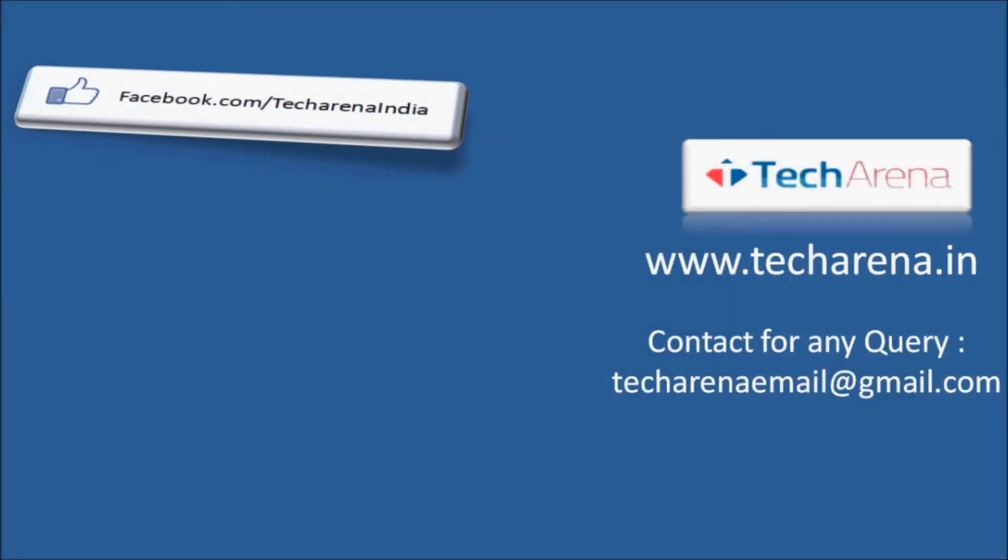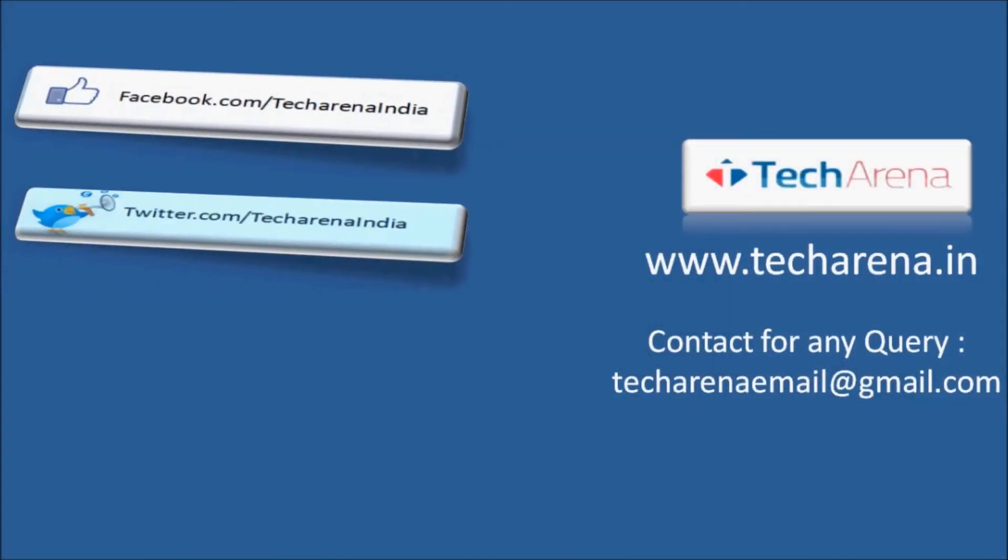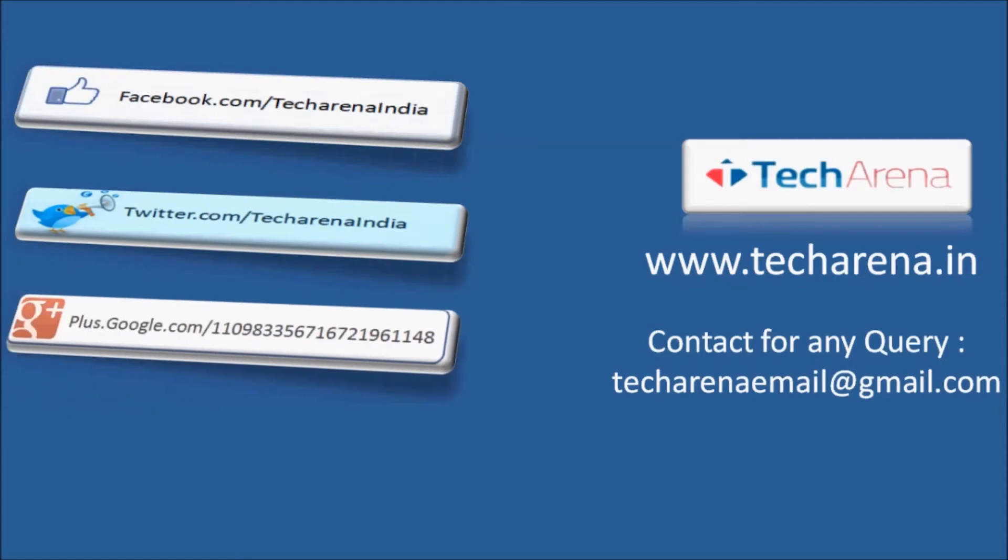For more reviews, tutorials, news and updates on the latest technology, visit techarena.in. Thank you, have a nice day.